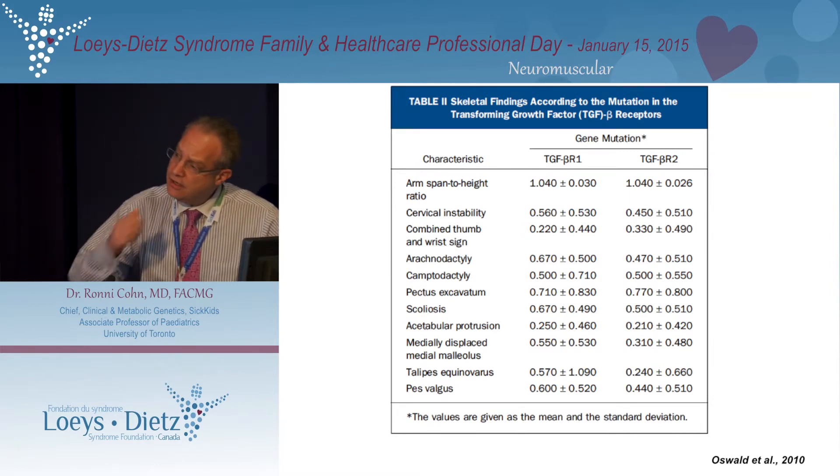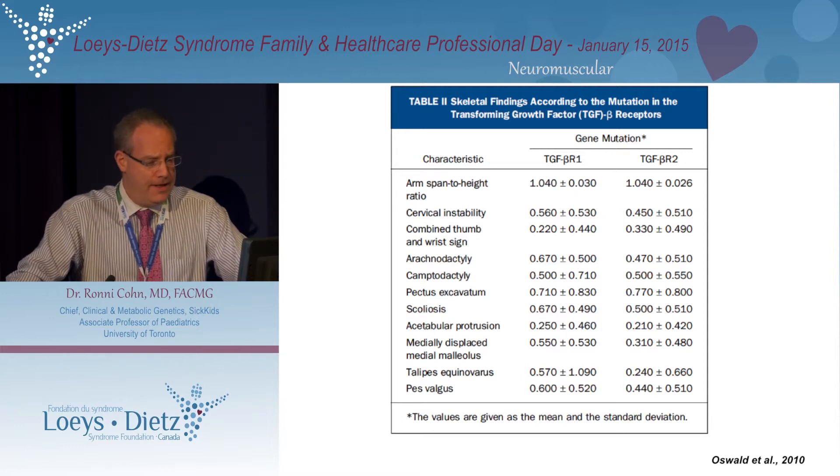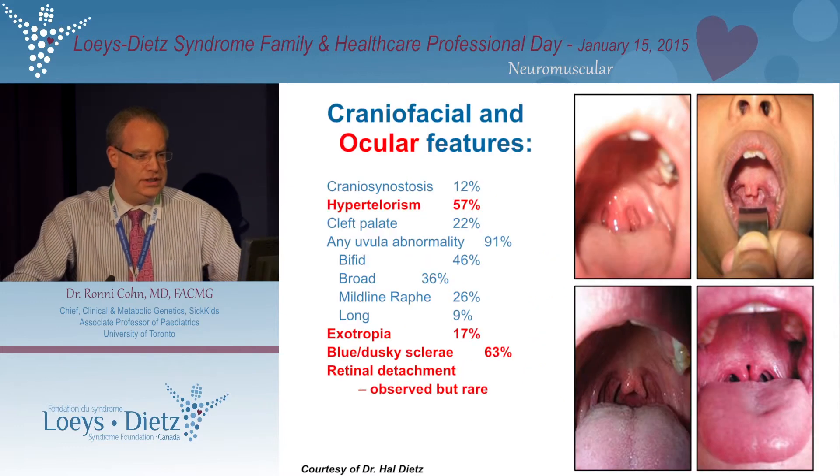This is a table which summarizes the findings from Gretchen's paper. We probably don't have to go through this in too much detail.